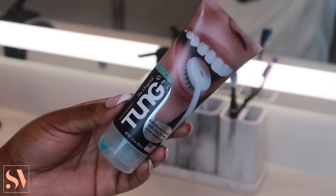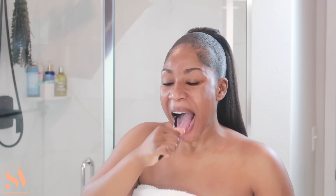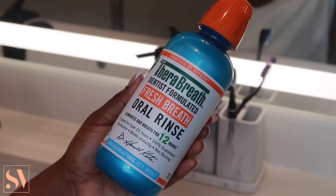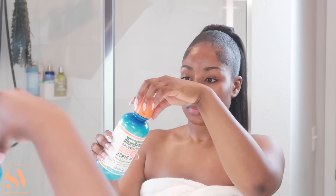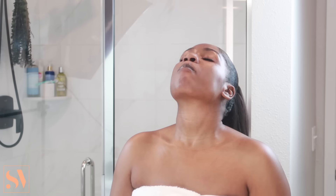Next I'm going to use this tongue gel paste — you guys have heard me rave about this in past hygiene videos. This is an absolute staple for me because it always has my breath smelling on point. Lastly I'm going to use my Tread breath oral rinse, which is hands down one of my favorite mouthwashes. It doesn't give you that stinging sensation other mouthwashes have. When I do all of these steps together, even when I go to bed, I wake up the next morning without morning breath.